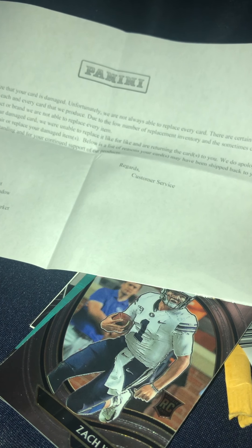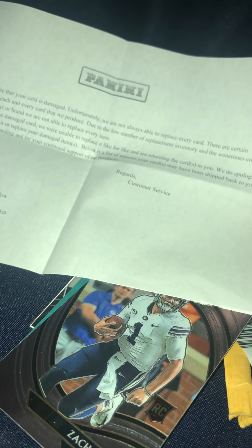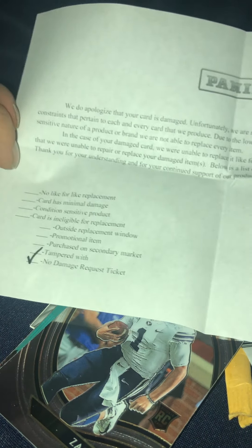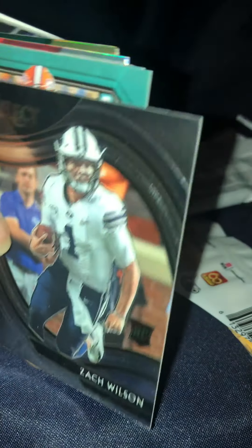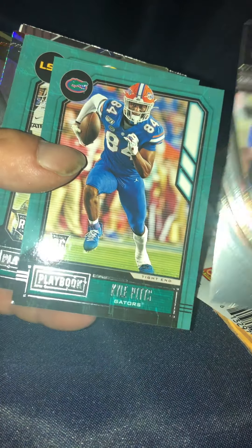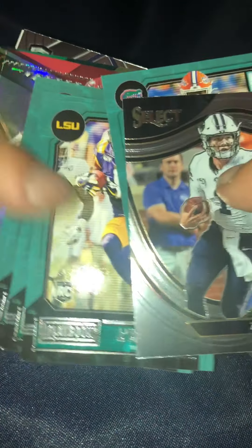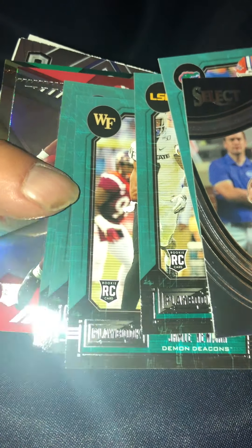Actually, now that I think about it, I thought the Zach was worse... no, it's actually the same one. The corner is still kind of bent. So Panini does not honor their product and their quality. Now I'm looking at it, the corners are still bad.